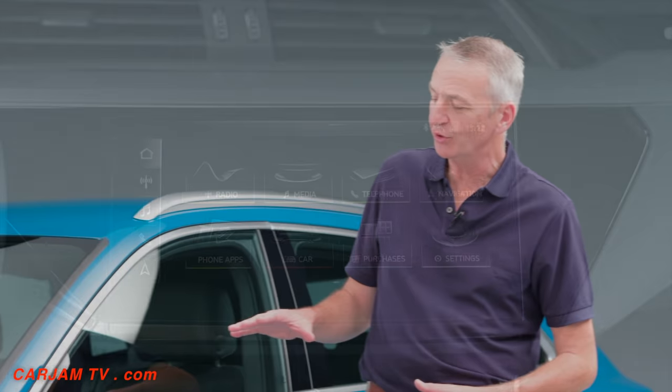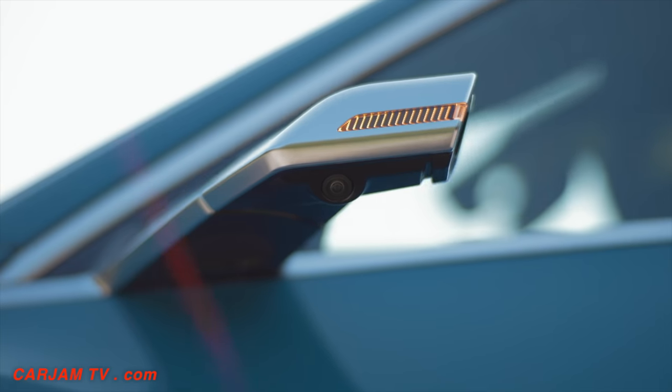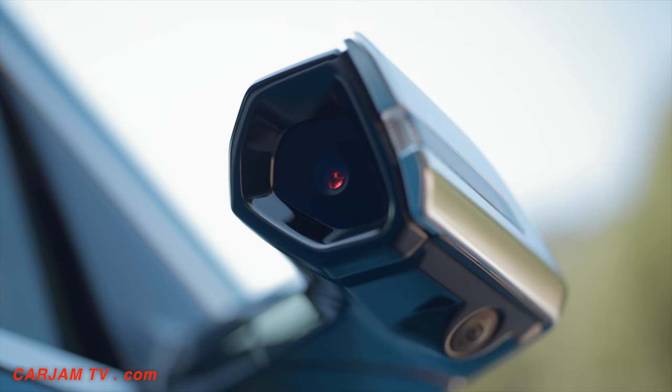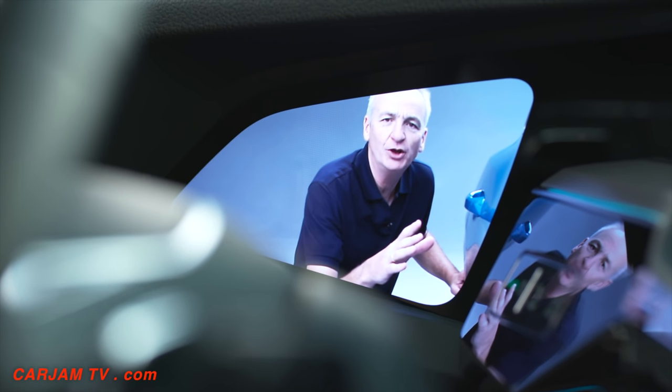Moving alongside the driver's door, you can see quite clearly some radical wing mirror design. For the first time in a production car, you've got the rear-facing camera as your rear view mirror.